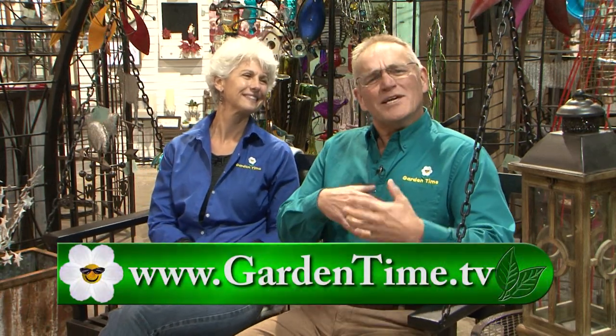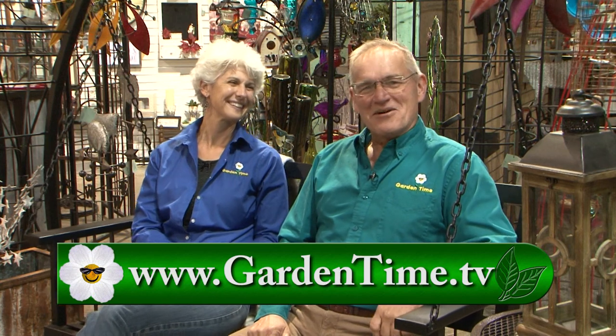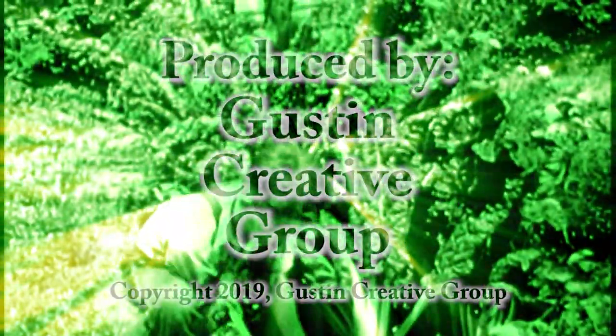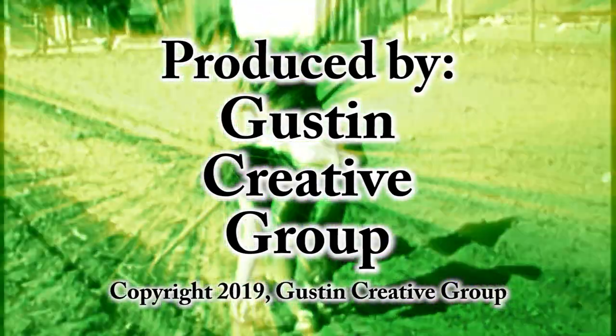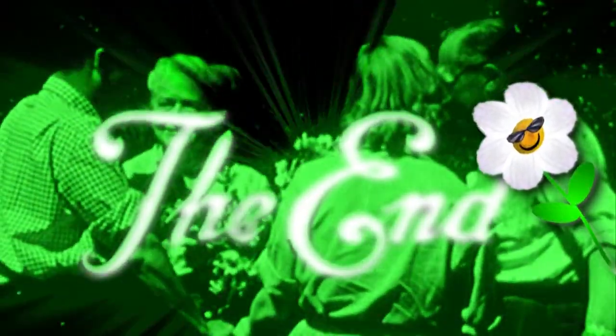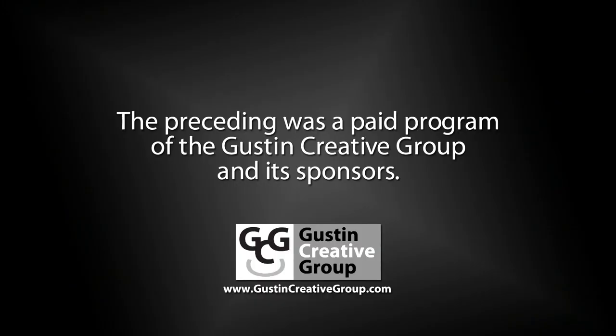Thank you for watching Garden Time today. We do have some sad news that William will be leaving the show at the end of the season. But to all of the fans and friends we've acquired over these 14 years, each one of you has been a delight, and the entire 14th season has been just a real blast to be a part of. For more information about today's show or about William, please go to GardenTime.tv. Thanks so much for being with us today. We will do this again next week, right here on Garden Time.